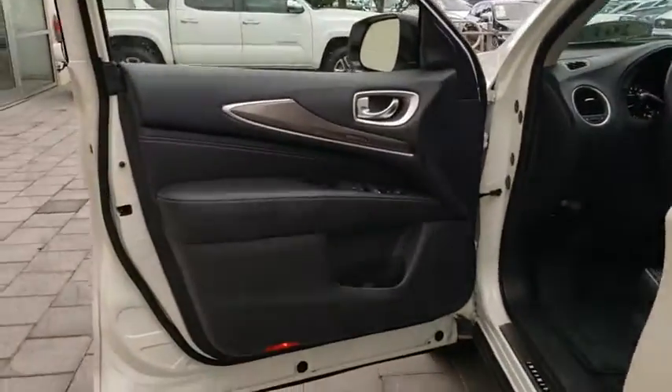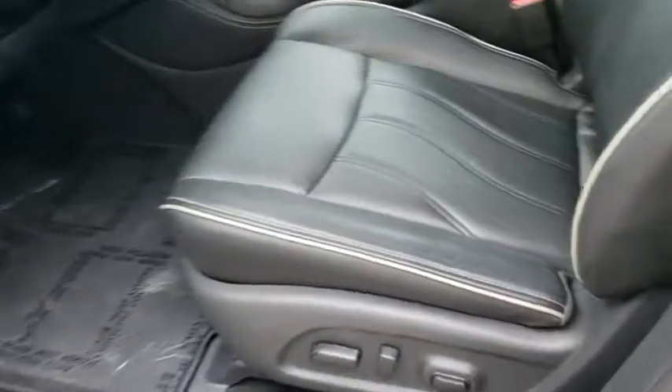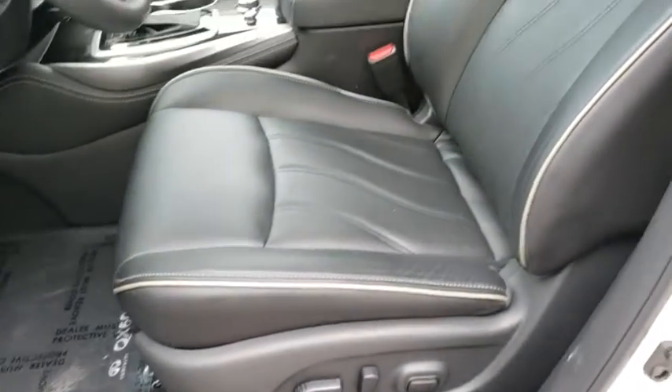Cruise control, aluminum wheels, four wheel disc brakes, keyless start, floor mats, rear defrost. This beauty will even make your house keys jealous. Drive it today.